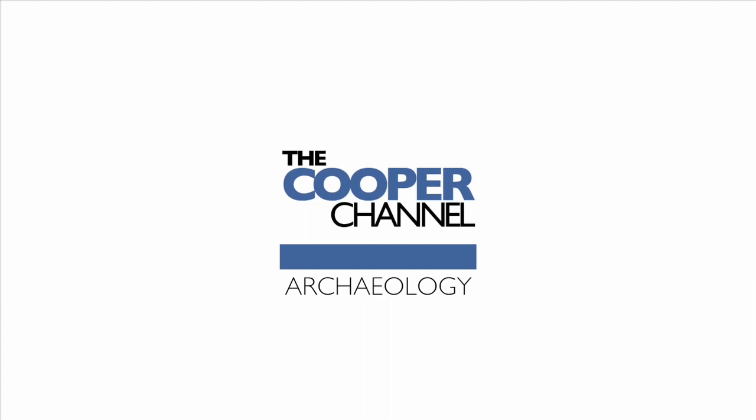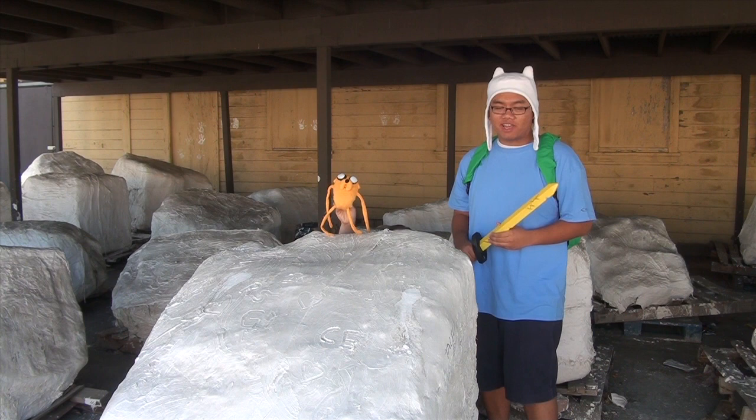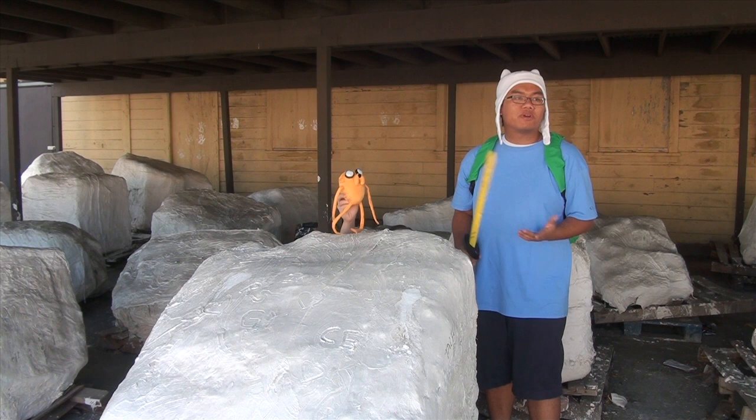I'm Gabe from the Cooper Channel, and it's paleontology time! Welcome back to another episode of Friday Fossil Mystery. I hope your guys' Halloween was totally math, because mine's totes was.